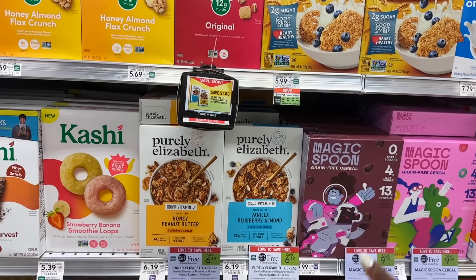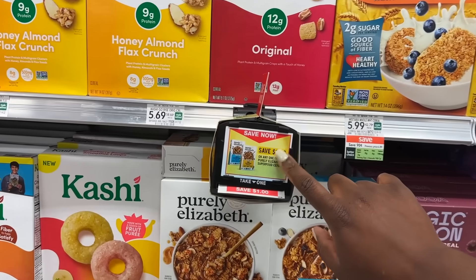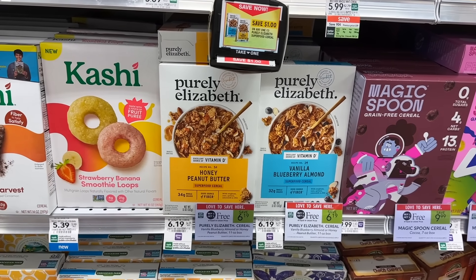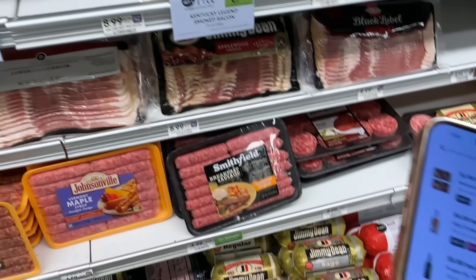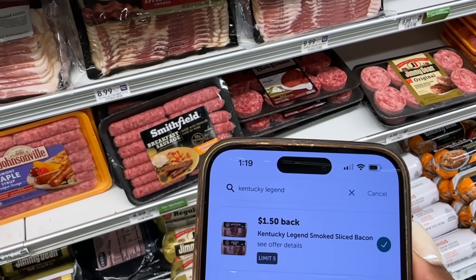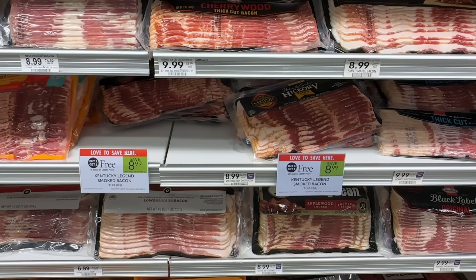The Purely Elizabeth cereal is buy one get one this week for $6.19. There is a $1 blinkie in front of the product that will make these just $2.10 per box, which is not bad for this cereal. The Kentucky Legend Bacon is buy one get one for $8.99, and we still have our $1.50 rebate on Ibotta. So you could pick up two of them for $9, get back $3 from Ibotta, making each pack just $2.99.